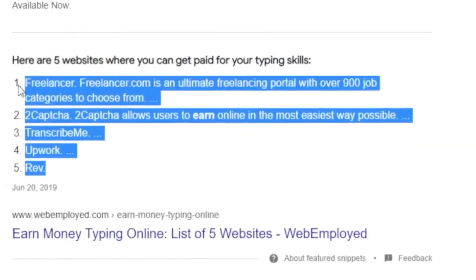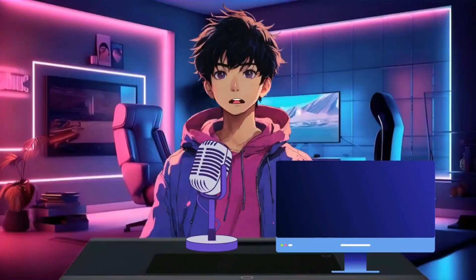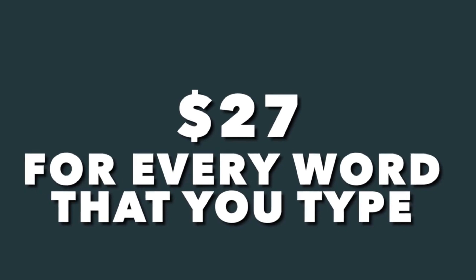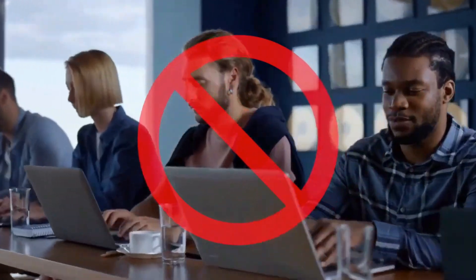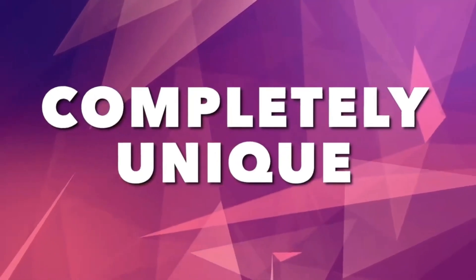Making money by just typing words online is indeed possible, but all of these methods are outdated, so stay tuned if you want to know the new way that I have just discovered. Today I am going to share a strategy that you can use in order to earn $27 for every word that you type. We are not going to do any translation services, we are not going to reach out to businesses, and you will not have to do any sort of copywriting. The method I'm bringing out to you guys today is completely unique, and you are going to absolutely love this.